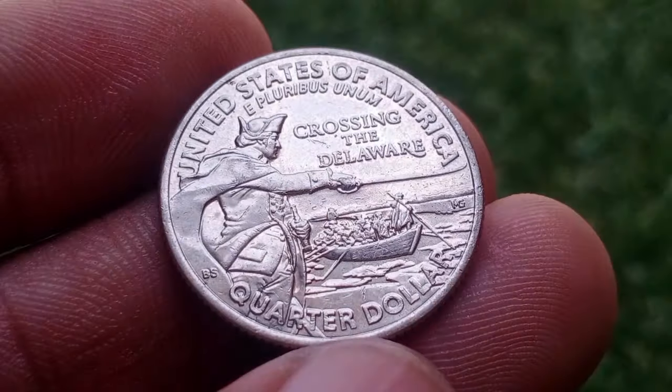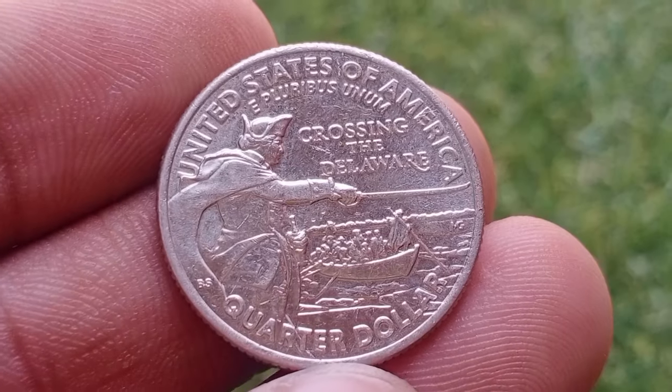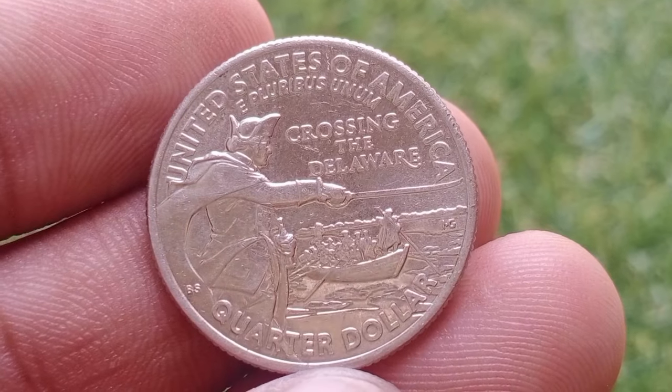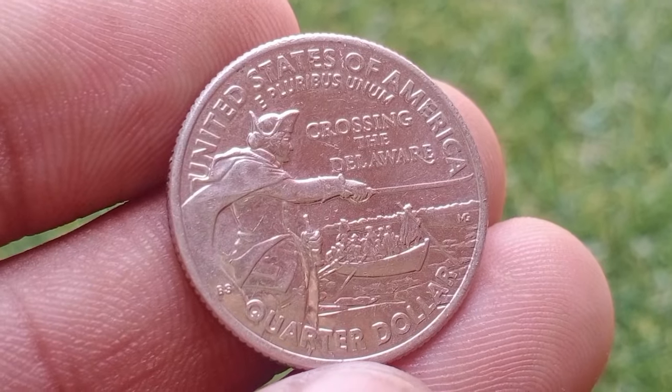The popularity of a particular design among collectors and the general public can influence its market value. Professional grading services assess a coin's condition and assign it a grade, which can significantly impact its market price.